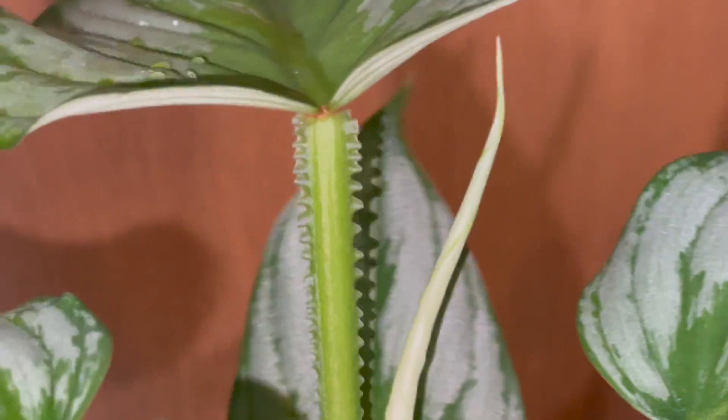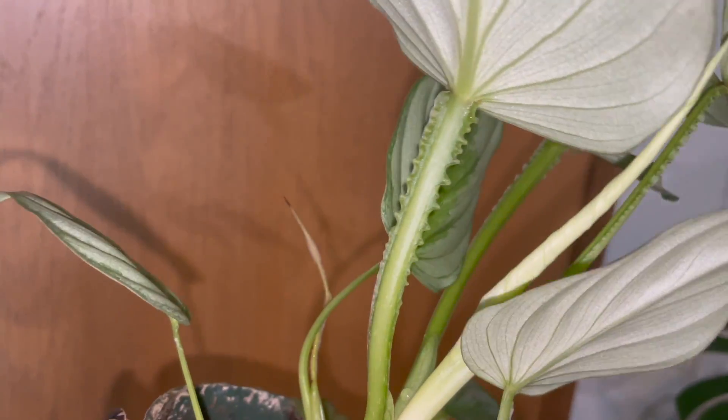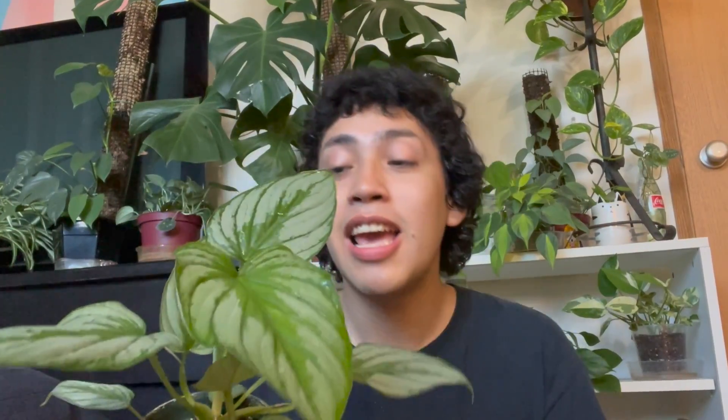But one thing that really sets them apart and defines the plomanii are these little ridges that the petioles have. I'll definitely make sure to put some close-ups for you, but it's definitely one of my most favorite parts of this plant because I just think it's so cute — besides the leaves, because look at these, they are gorgeous. The philodendron mame does not have any ridges, it's just a smooth petiole. So if you have a philodendron mame, or at least you think you do, I would definitely double check to make sure it's not a plomanii.